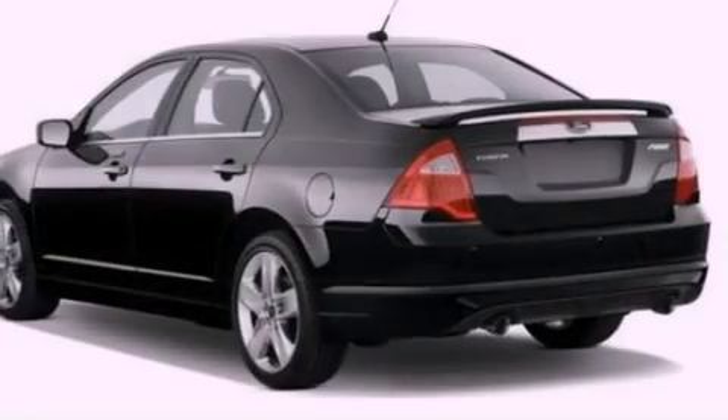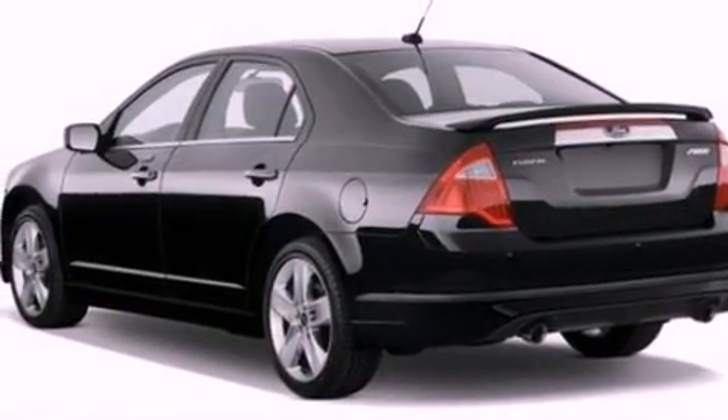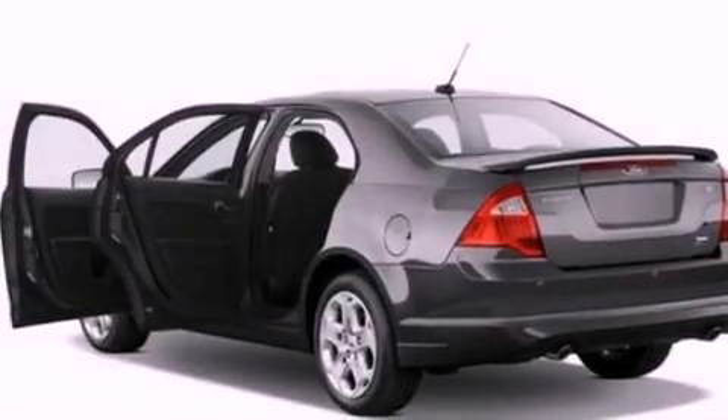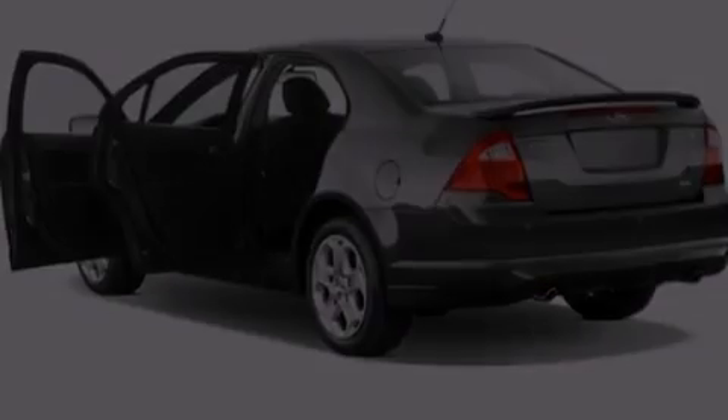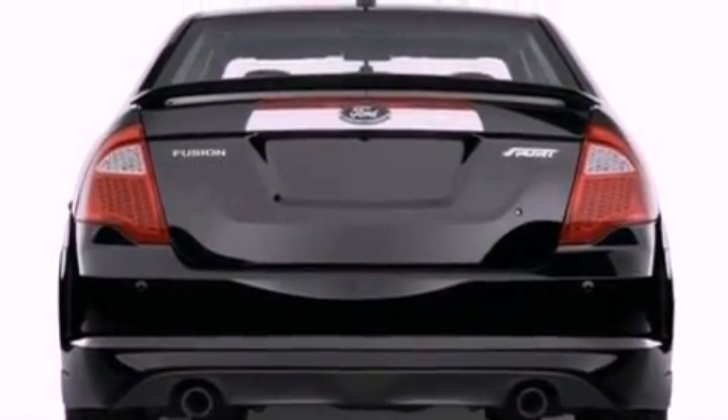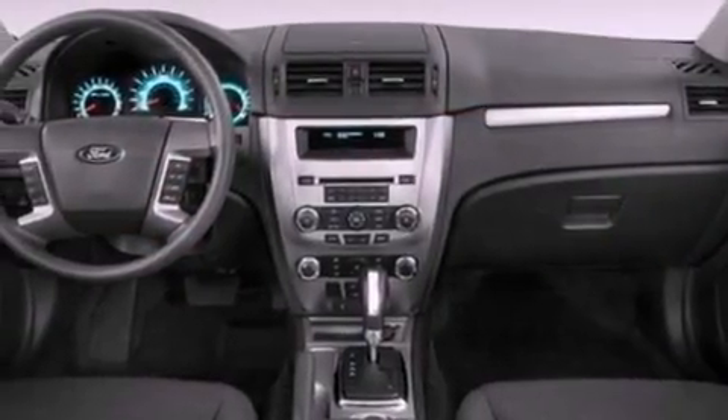Its top features include cruise control, full-power accessories, front and rear reading lights, a six-speaker audio system, a double wishbone independent front suspension, a four-wheel independent suspension, 17-inch wheels, a low-tire pressure indicator, a security system, and satellite radio.